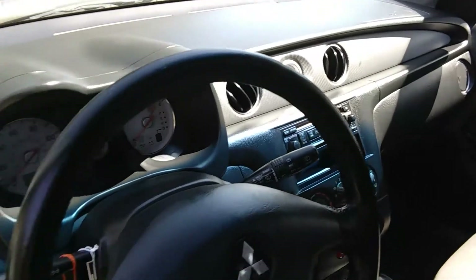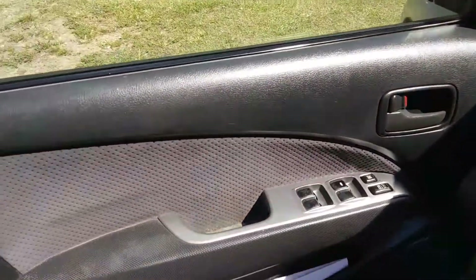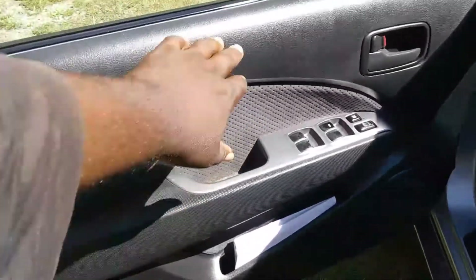Did the dash, around the doors — gave it a nice shine, dry to the touch.